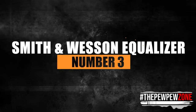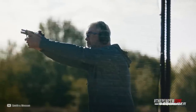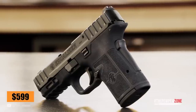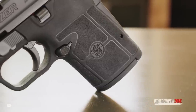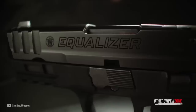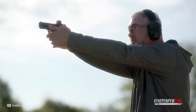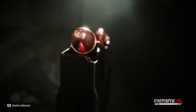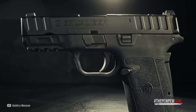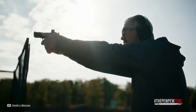Number 3: the Smith & Wesson Equalizer. Smith & Wesson's new Equalizer is the latest addition to their line of micro-compact pistols. With an MSRP of $599, it offers the perfect balance of power, capacity, and performance for personal defense and everyday carry. The Equalizer is equipped with the company's next-gen EZ technology that delivers low-recoil impulse, allowing for faster follow-up shots with increased accuracy. It comes with versatile magazines of 10, 13, and 15 rounds. The single-action trigger allows for a short take-up, clean break, and fast reset, making follow-up shots quicker and more accurate.